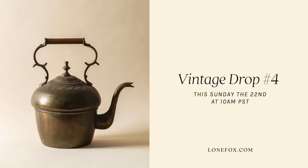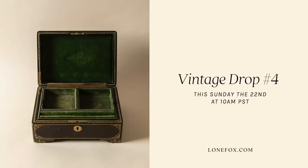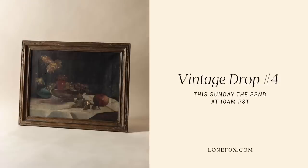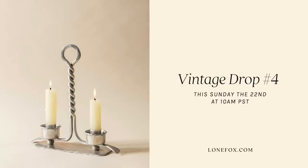Just a little reminder that this Sunday the 22nd at 10 a.m. is our fourth vintage drop over on lonefox.com. I am so excited — I have been curating and saving these items for months and months and it is time to get them in your home, so mark your calendars.